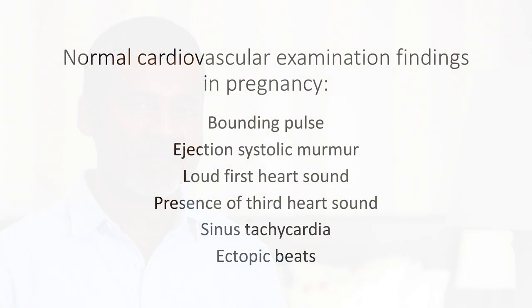Now let me give you something extra — a bonus, you deserve it. What are some of the normal findings during a cardiovascular examination in pregnancy? Normal examination findings in pregnancy include a bounding pulse, an ejection systolic murmur which can be very loud and in fact present in over 90 percent of pregnant women — so really very common — a loud first heart sound, presence of third heart sound, sinus tachycardia and ectopic beats.